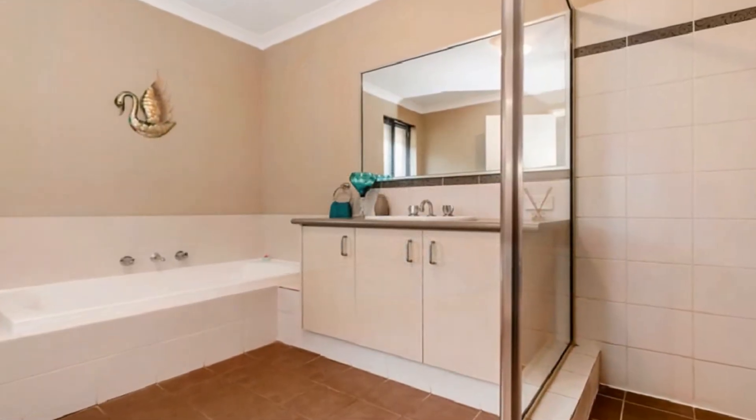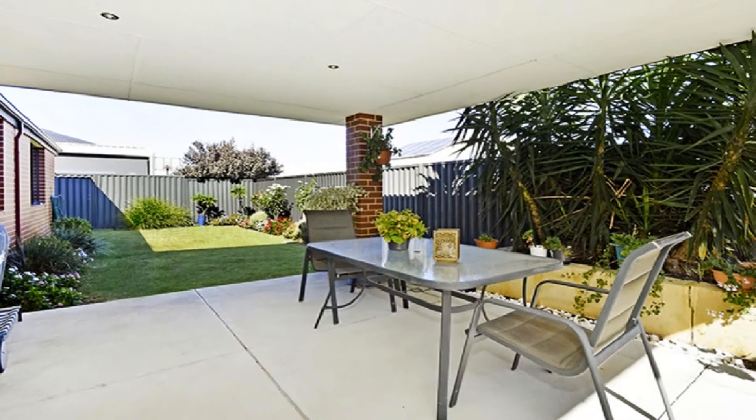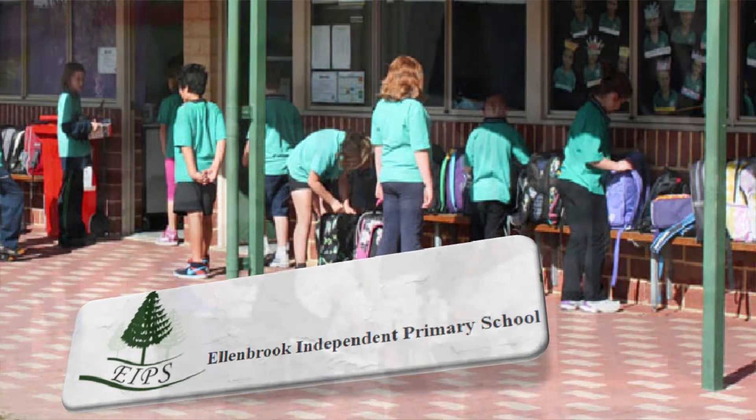The queen-sized bedrooms share the family bathroom, along with a kids' activity or study nook. Host guests in style in the magnificent under-main-roof alfresco, amidst low maintenance grounds with convenient rear access.